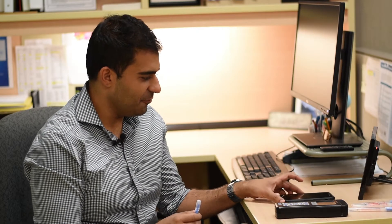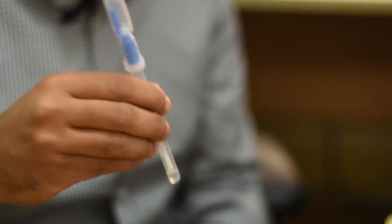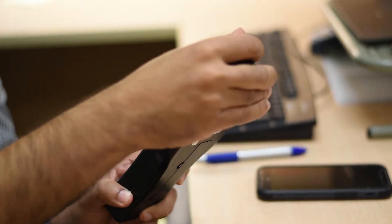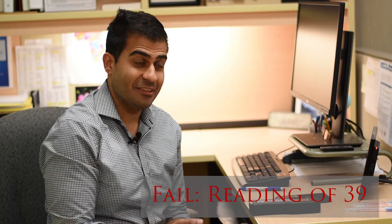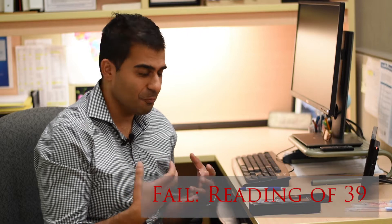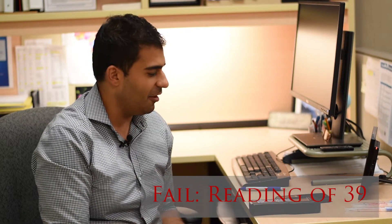Next we're going to take a look at a cell phone. Cell phones are in your hands on a daily basis — you touch it all day, it's on your face. The reading came back at 39, which is actually really high, suggesting significant organic contamination of the phone.